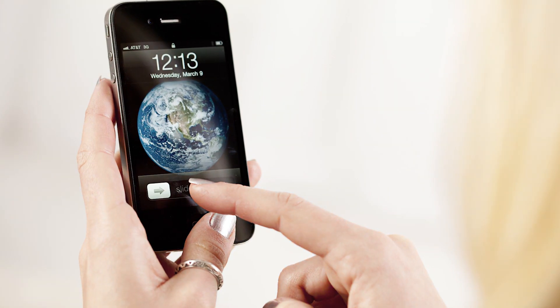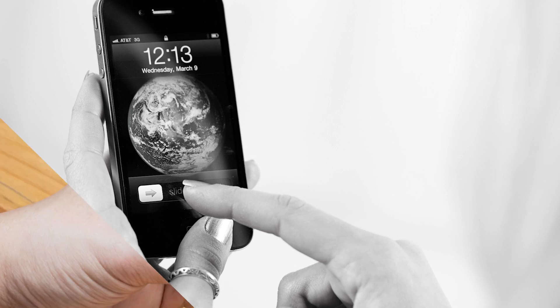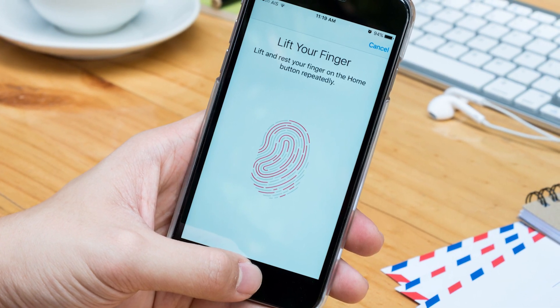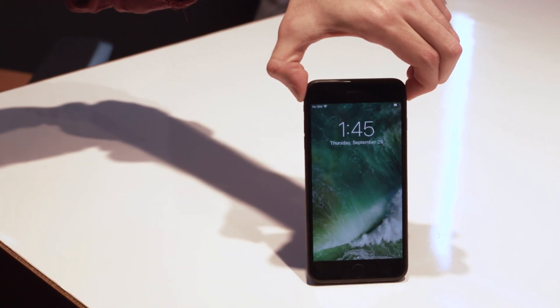Well, let's start with the way you get into your phone in the first place. Gone are the days of slide to unlock, as now you either have to press the home button or on iPhone 6s and newer, just lift the phone up to wake the screen — which could be useful if your arms are full and it would be difficult to try to manipulate the phone itself.